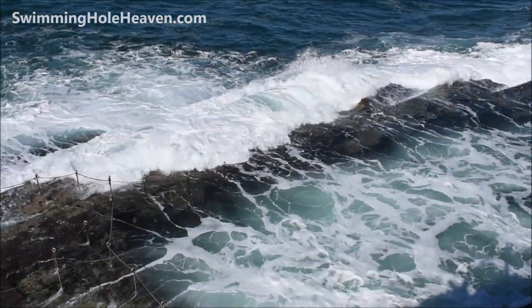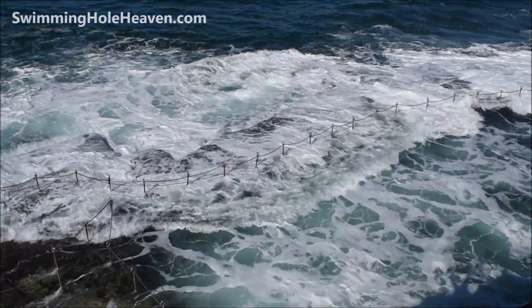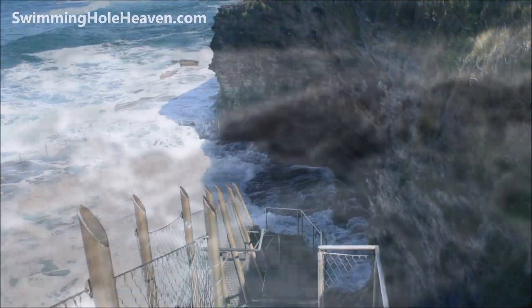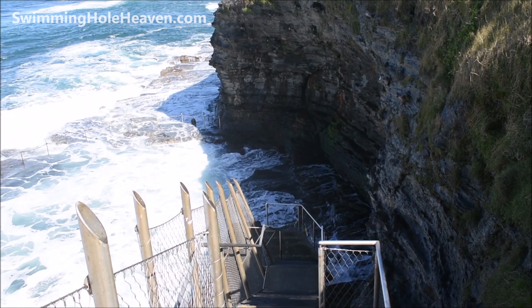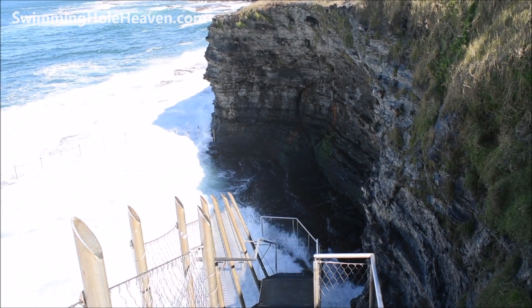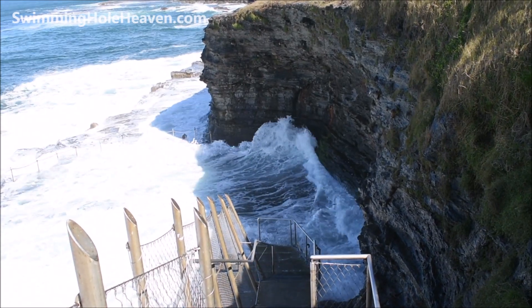As you can see, the surf is pretty rough today. With that chain rope, the waves have surged at times, with the larger waves smashing into the cliff at the back of the pool. You could easily get knocked off your feet even on the platform at the back of the pool.